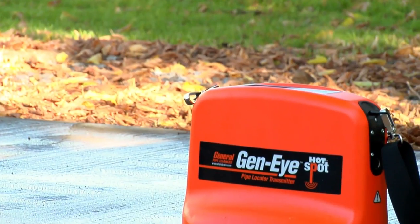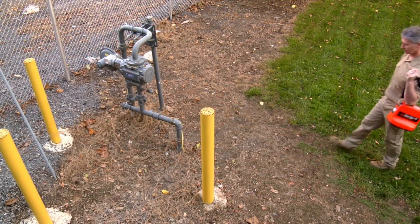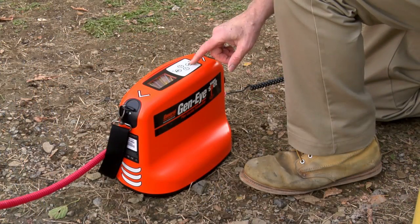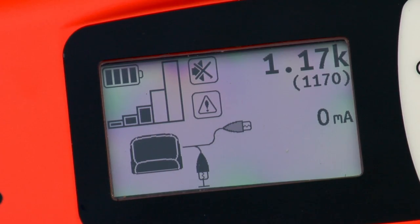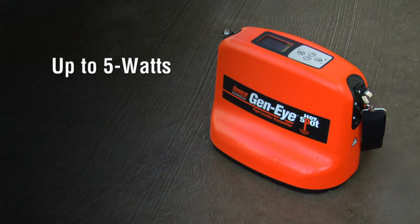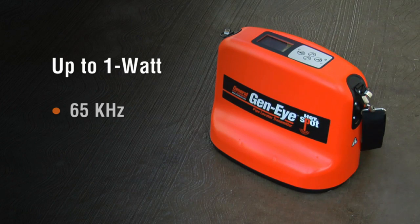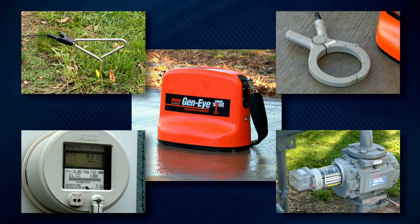The Geni Hotspot Transmitter from General Pipe Cleaners makes locating pipes and utilities easier than ever. The fully loaded Hotspot Transmitter packs 5 watts of power. More power means more signal to locate. Four trace frequencies — 1 kHz, 8 kHz, 33 kHz, and 65 kHz — let you select the frequency that best suits your application.